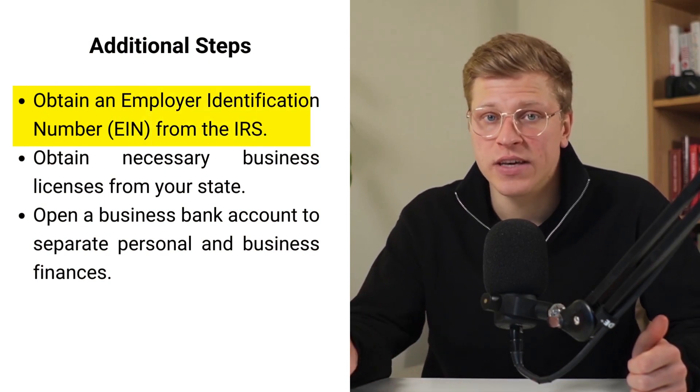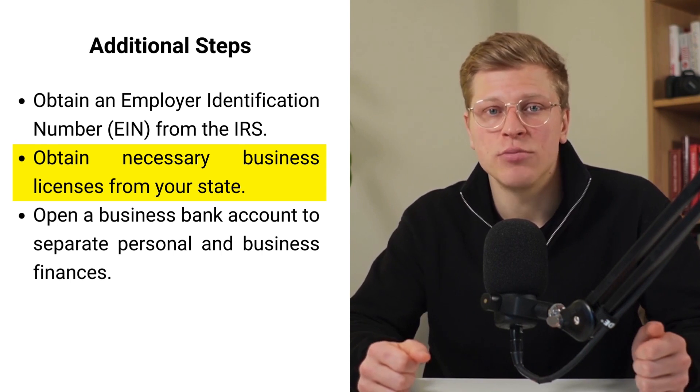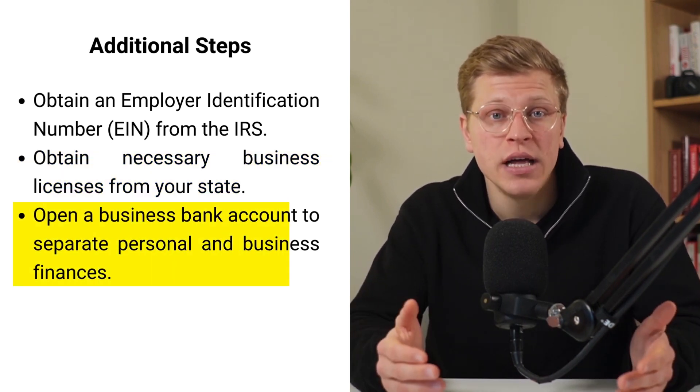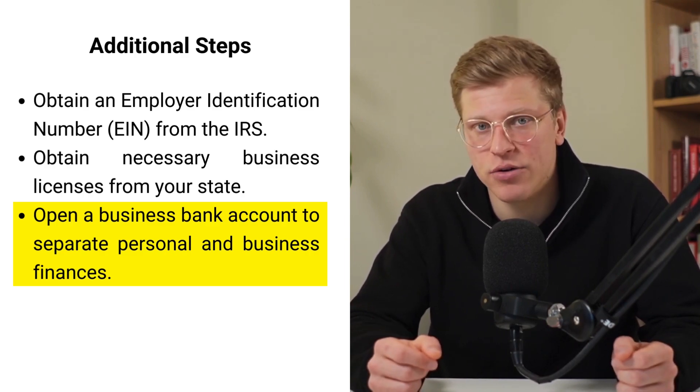After setting up your LLC, there are a few more things you might need to do, like getting an employer identification number (EIN) from the IRS, obtaining any necessary business licenses from your state, and keeping your personal and business finances separate by opening a business bank account.